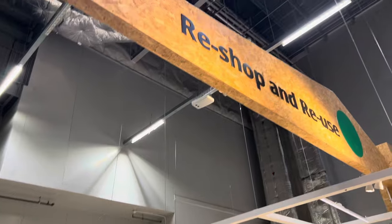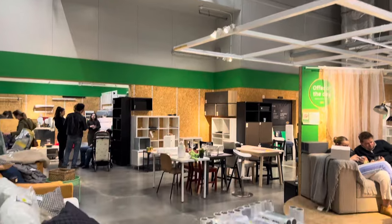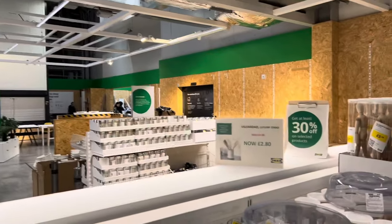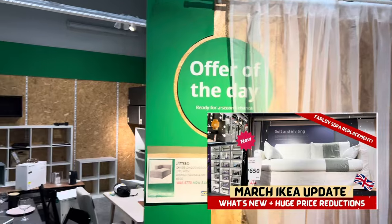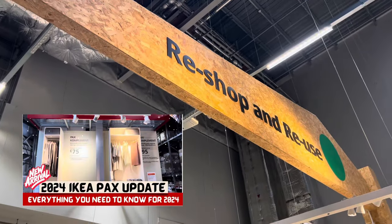So if you are planning to use the new Reshop and Reuse service, do let me know in the comments — whether you've already done it, you're thinking about it, or what furniture you're going to sell back to IKEA. I'd love to hear. Hope you found it helpful — do check out my other IKEA videos; I do new ones every week, so don't forget to hit the subscribe button. Thank you for watching, and I'll see you on the next video.